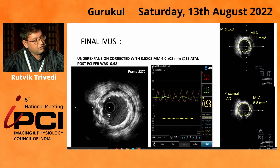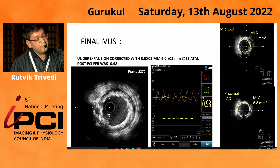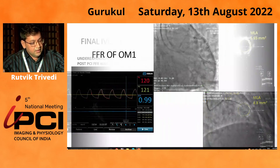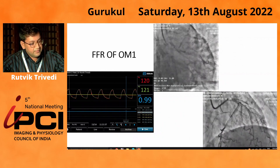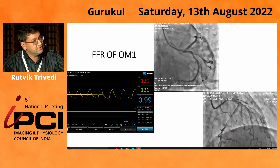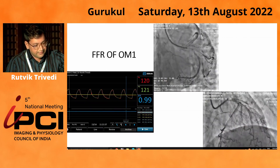Importantly, we performed the procedure on the FFR wire, and the post-procedure FFR was 0.98. Both lesion treatments significantly improved the FFR, and the lesion became almost non-ischemic by criteria. The OM lesion FFR was also done and was 0.99 — negative — so we deferred intervention on that lesion. IVUS was not performed on the OM lesion.